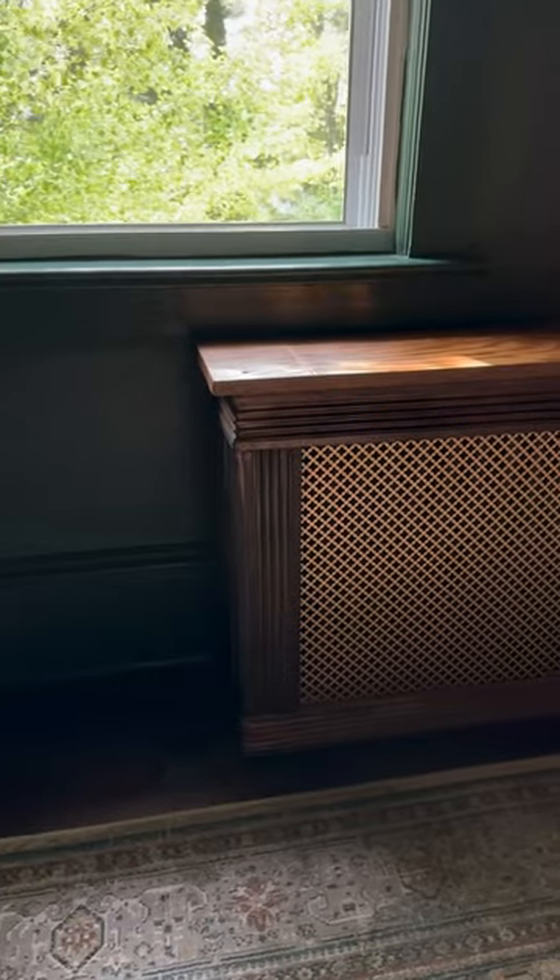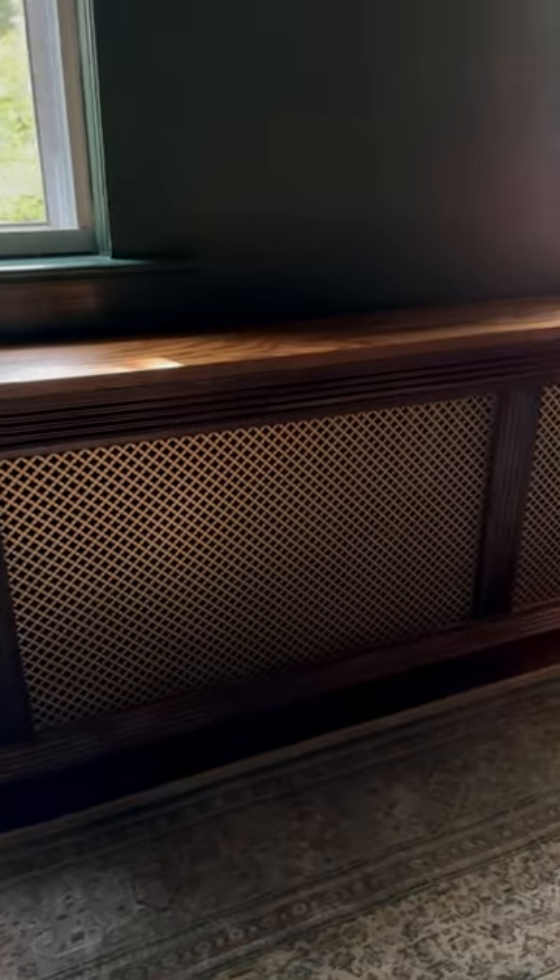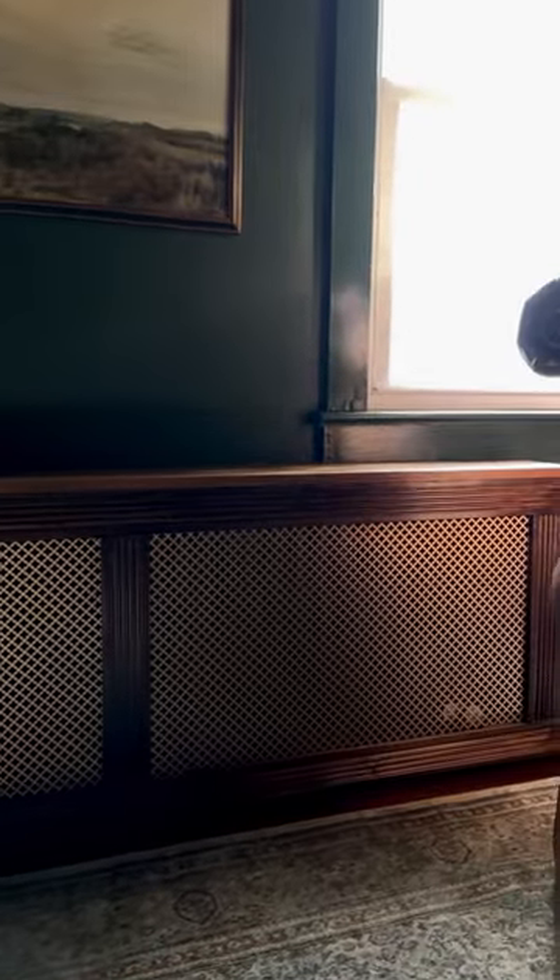I mean, it goes with the dark academia vibe and that moody feel in this room. And it's just stunning. It looks like a piece of furniture. This room's almost done.